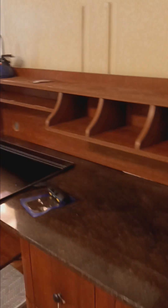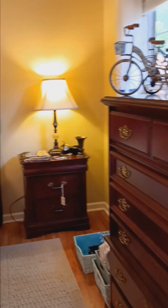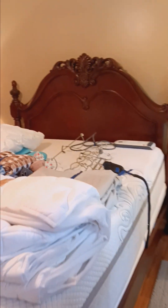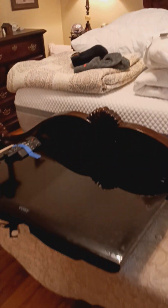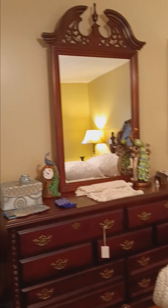Entering the primary bedroom, we have this beautiful desk and this lovely standing mirror next to this dresser, a couple of nightstands, and this really nice bed — it does elevate. We have a TV, another dresser with a mirror, and some really nice decor.